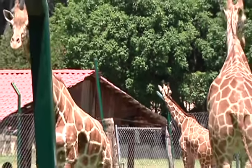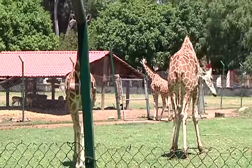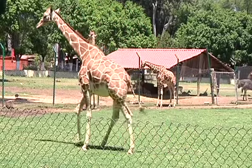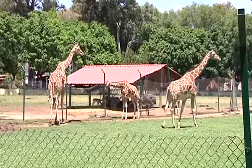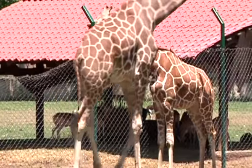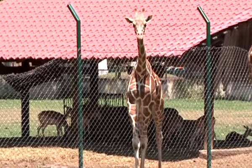Hay algo más que las jirafas tienen largo, y esa es su lengua, que llega a medir hasta 50 centímetros — medio metro. Con su larga y musculosa lengua, las jirafas se limpian los oídos, la nariz, y atrapan todo tipo de cosas; también se alimentan y sujetan su comida como las ramas. Esta lengua equivale a la trompa de los elefantes. Además, su lengua tiene un color negro verdoso, casi azul, para protegerla del sol.